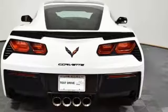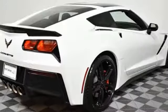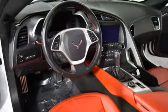Front heated and ventilated leather bucket seats. Chevrolet MyLink external memory control. Dual zone climate control, doors and push button start proximity key. And V8 engine.